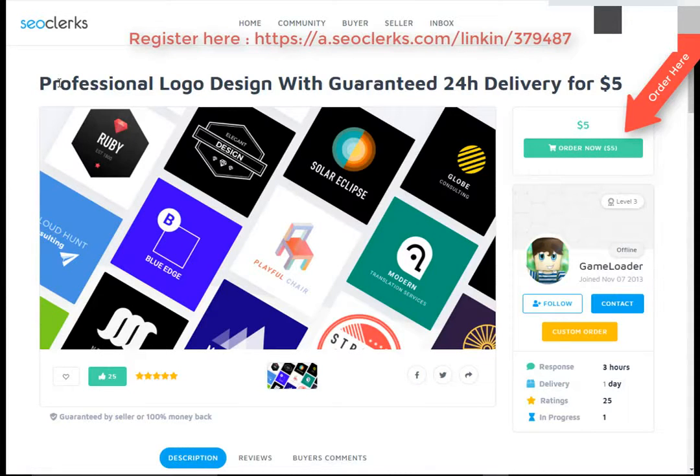Hi friend, I am back again with another interesting video. Today I will show you a best freelancer website where you can buy any service at a cheap price. Also you can buy and resell that service on Fiverr to make money.